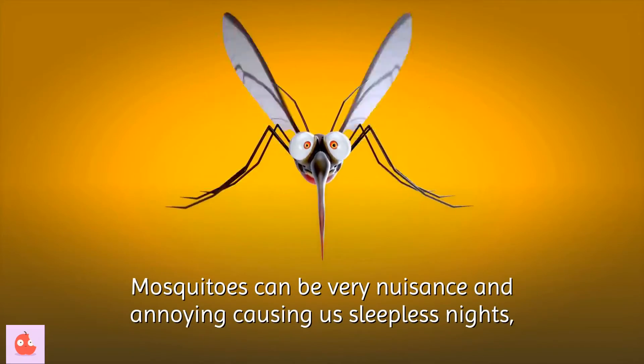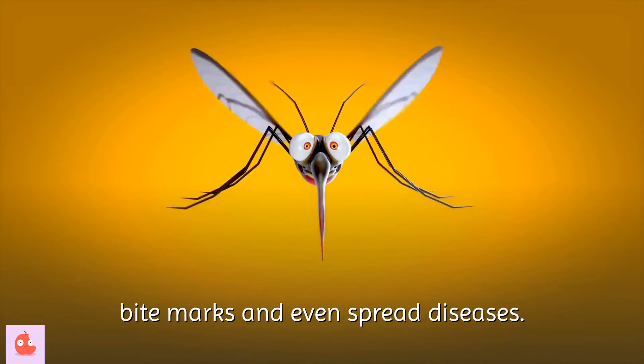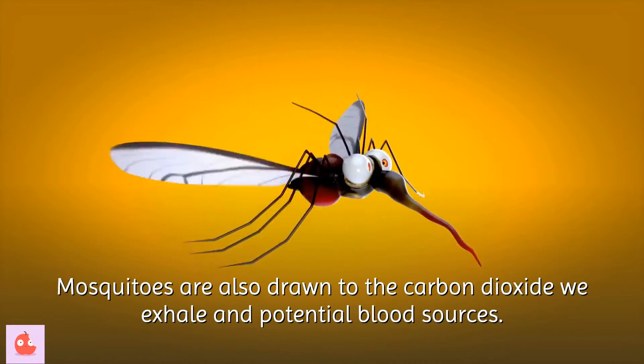Mosquitoes can be a nuisance and very annoying, causing us sleepless nights, bite marks, and even spreading diseases. Mosquitoes are attracted to sweet floral scents from perfumes, deodorants, lotions, and soaps. They are also drawn to the carbon dioxide we exhale and potential blood sources.